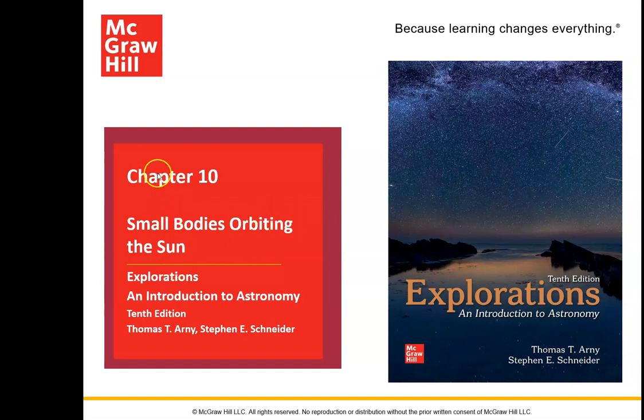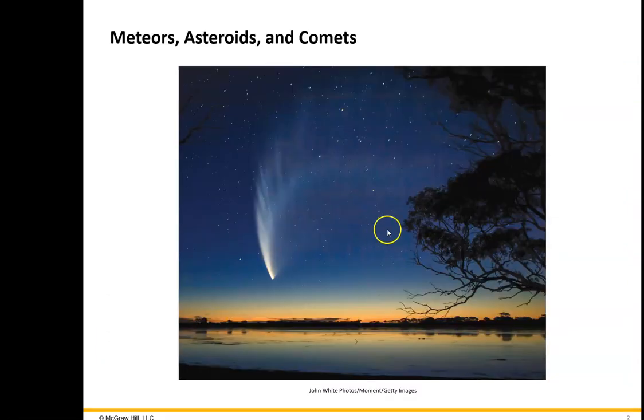All right, so this is Chapter 10: Small Bodies Orbiting the Sun. Sometimes in other textbooks this is called Space Debris. One of the things we're going to find out about these small bodies is they can tell us a lot of information about the solar system when it was very, very young, because a lot of these objects have not varied since the formation of the solar system.